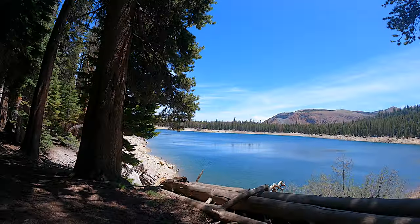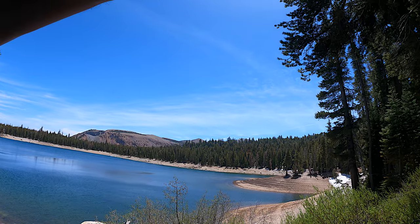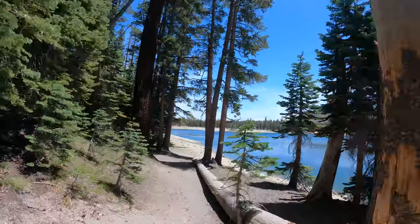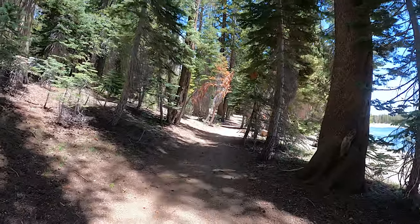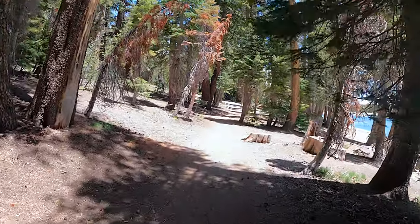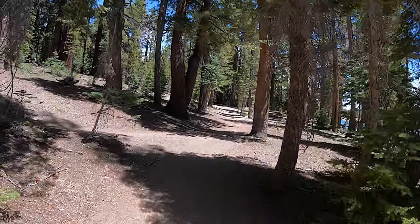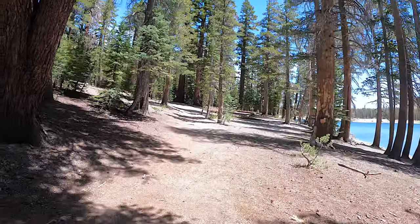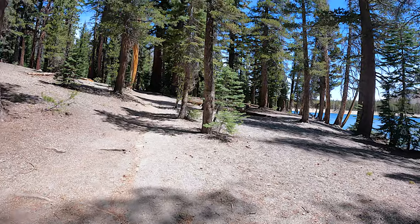Gorgeous view here — wow, look at this view right here, picture time! All right, we're on the beach side of Horseshoe Lake, and it's the non-windy side. So if you come to hang out on the beach with your dog and go swimming, you're not going to be stuck in the wind like the sand beach we were at a few minutes ago. There's really good stand-up paddleboarding in this lake too.